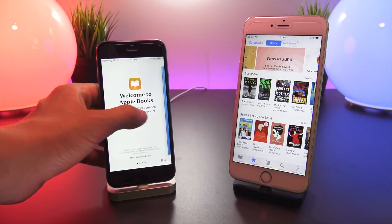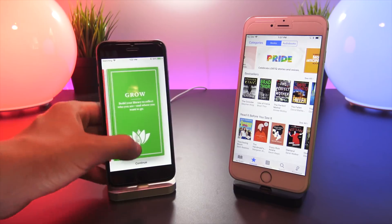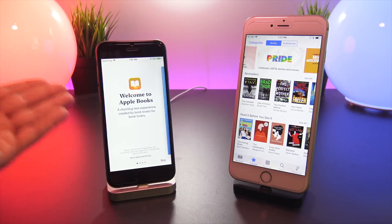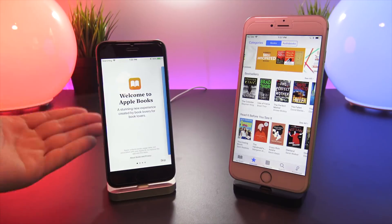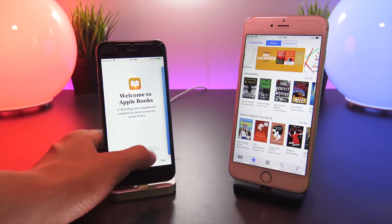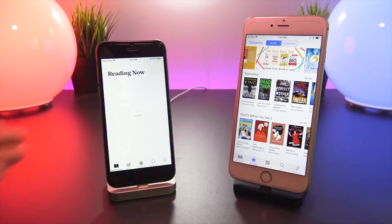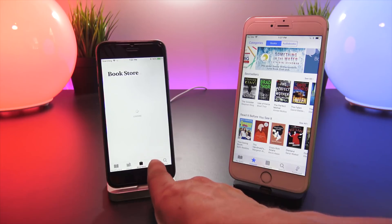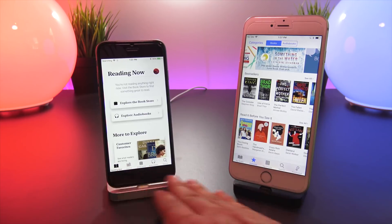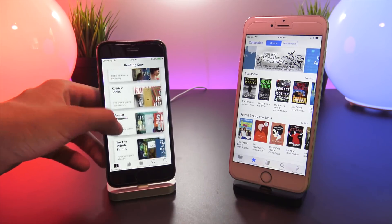Interesting — we have a new splash page, and it's now called Apple Books, not iBooks. It was rebranded at this year's WWDC. We have a new splash screen, and hitting Continue brings up the Reading Now page, then Library, Bookstore, and Audiobooks tabs. There's an all-new navigation bar at the bottom and an entirely new UI for Apple Books.